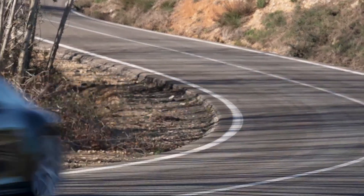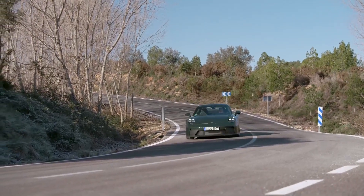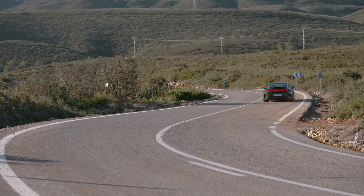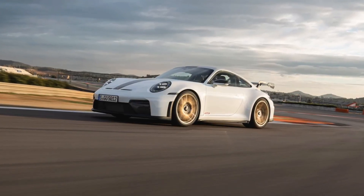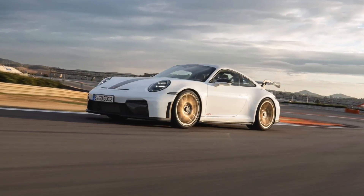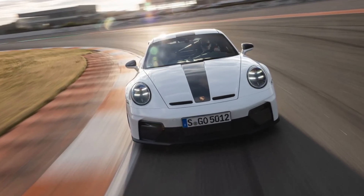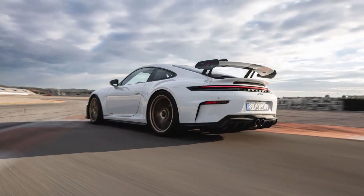There are two main configurations: the traditional GT3 and the Touring version, each with clearly defined purposes. New packages include the Weissach package for track use and the Lightweight package exclusive to the Touring. Both versions share the same 4.0-liter naturally aspirated flat-six engine delivering 502 horsepower at 8,400 rpm and 450 Newton meters of torque at 6,300 rpm.